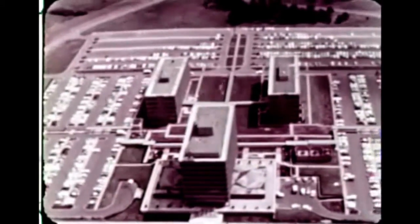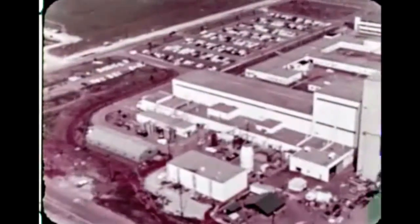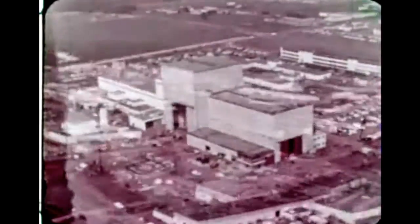The story of this enormous Saturn 1B began in 1962 when the National Aeronautics and Space Administration determined to test the complete Apollo spacecraft in Earth orbit as soon as possible. This Saturn would permit manned Earth orbital rendezvous flights to begin a year earlier than previously planned, without the expense of a completely new development program.